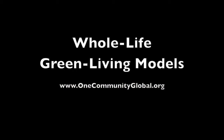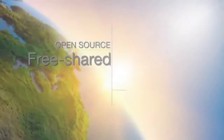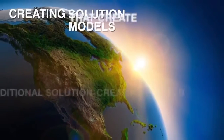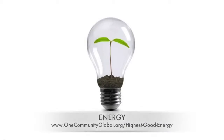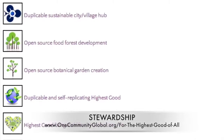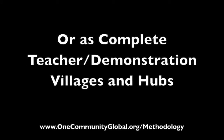Whole Life Green Living Models — One Community Weekly Progress Update Number 107. One Community is a 501c3 non-profit organization creating open source and free shared blueprints, resources, tools, tutorials, and do-it-yourself instructions for highest good living. We are creating solution models that create additional solution-creating models in the service of all life on this planet. This includes highest good approaches to food, energy, housing, education, for-profit and non-profit business creation, society, and true earth stewardship — all implementable as individual components or as complete teacher demonstration villages and hubs.